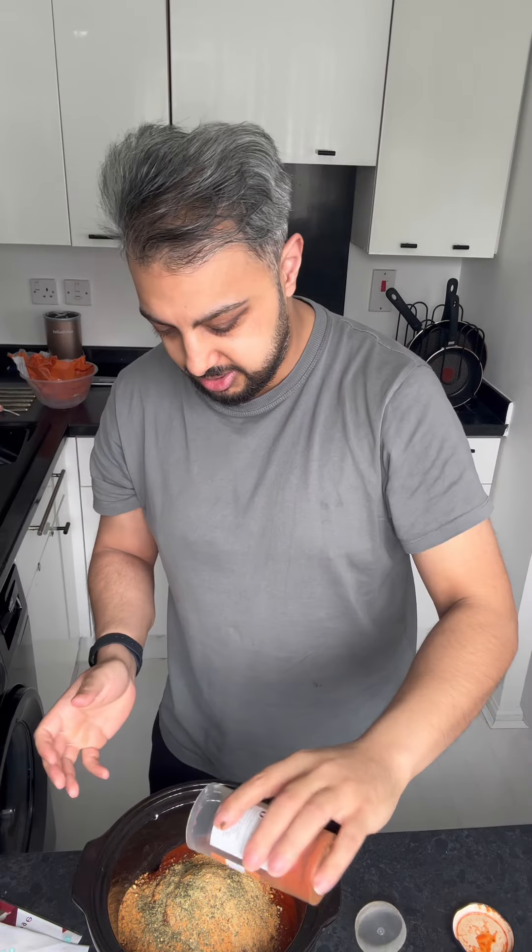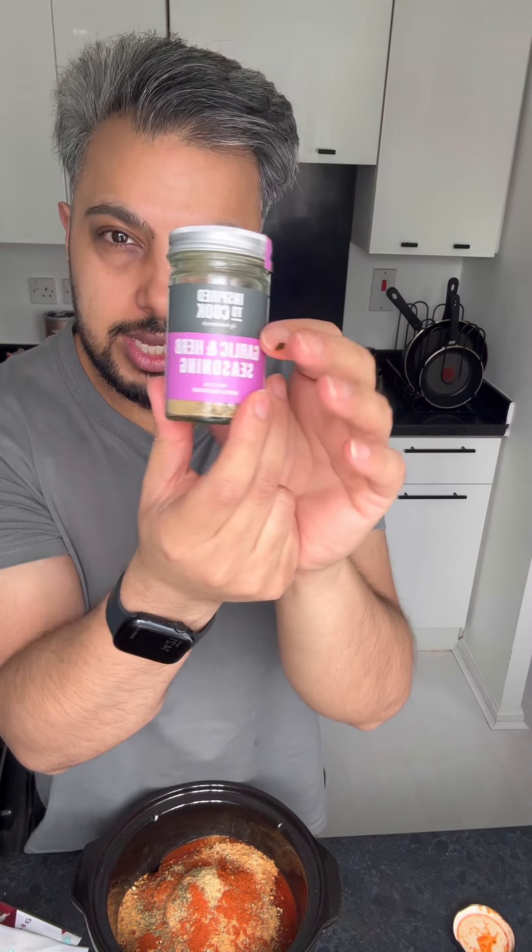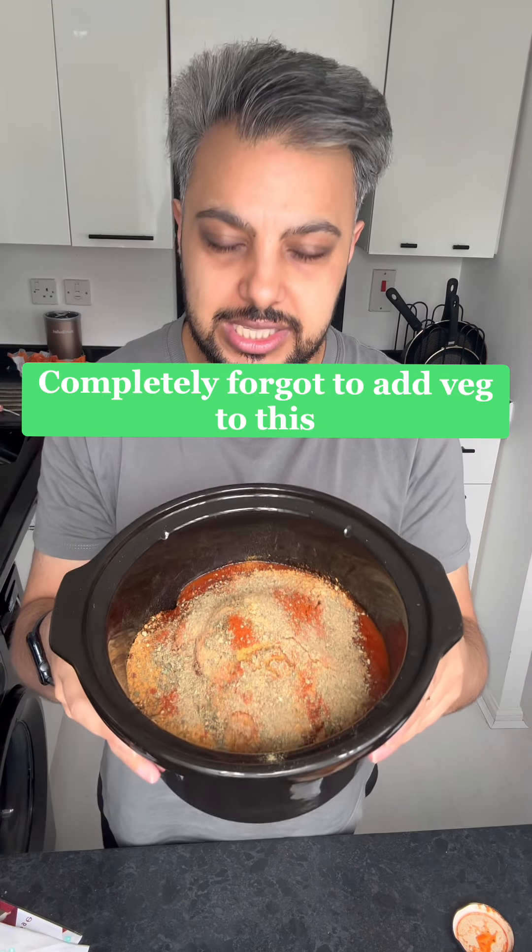I'm going to throw in paprika — quick one, what does paprika even do? Everyone always talks about paprika, what does it taste like, what's the purpose of it? Then we're going to throw in some garlic and herb seasoning. Look how colorful that looks. So that's a kilo of chicken that'll last me about five meals. I'm going to put this on for four hours on high — you can put it on low for seven hours, it's up to you.